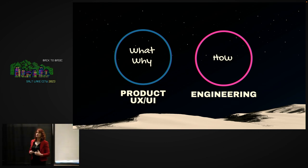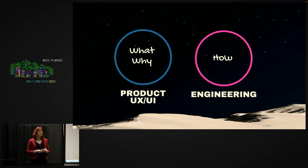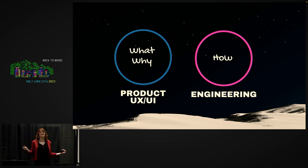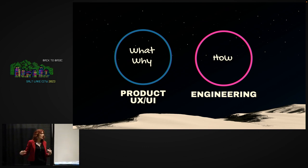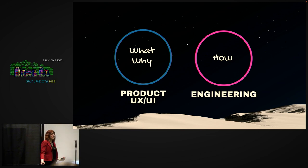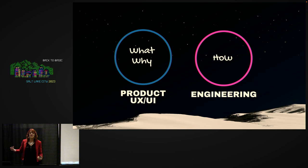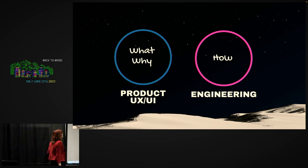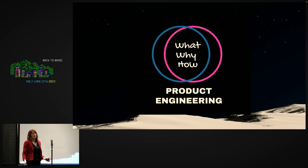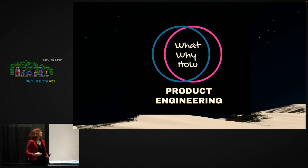You may have heard the statement that product management owns the what and the why, and engineering owns the how. I hate this. As a product person, let me tell you who I want right next to me while I'm talking about what and why — it's my engineers. When engineers get to play in the problem space, we come up with better solutions. There certainly are divisions, but this is a shared responsibility around the what, the why, and the how.